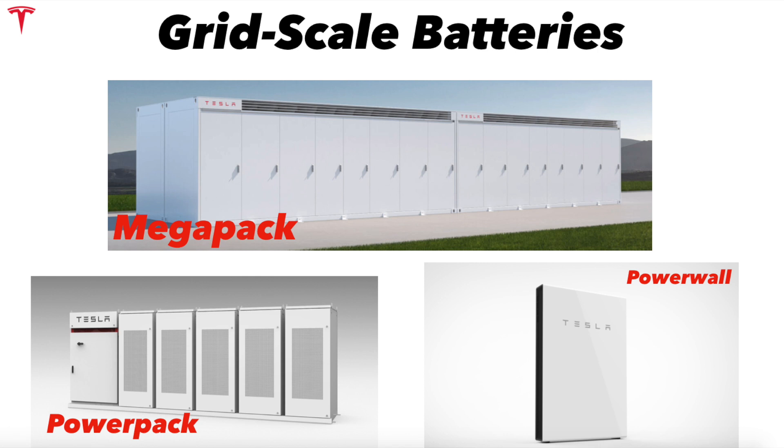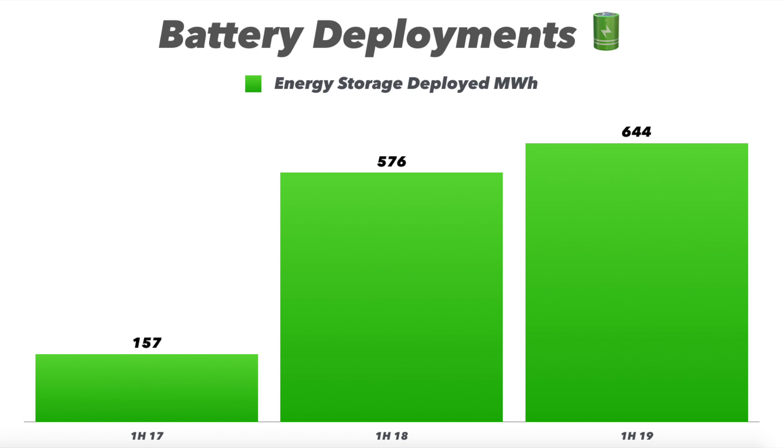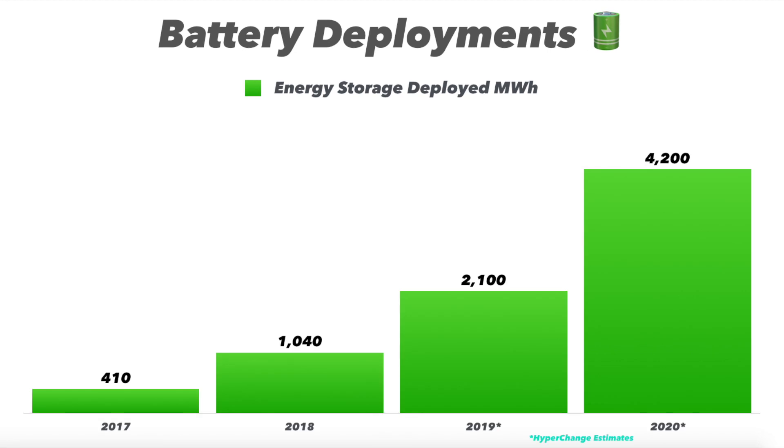Now let's look at the actual numbers for Tesla's battery business. Looking at quarterly energy storage deployed in megawatt hours — it's going up and to the right, with a huge Q2 2019 at 450 megawatt hours. Q1 2018 included that massive Australia project, which caused a big bump. Even so, Tesla grew battery deployments in the first half of 2019 versus first half of 2018 to about 644 megawatt hours. I'm projecting 2,100 megawatt hours for 2019, doubling last year's roughly 1,040, and then doubling again to 4,200 megawatt hours in 2020.